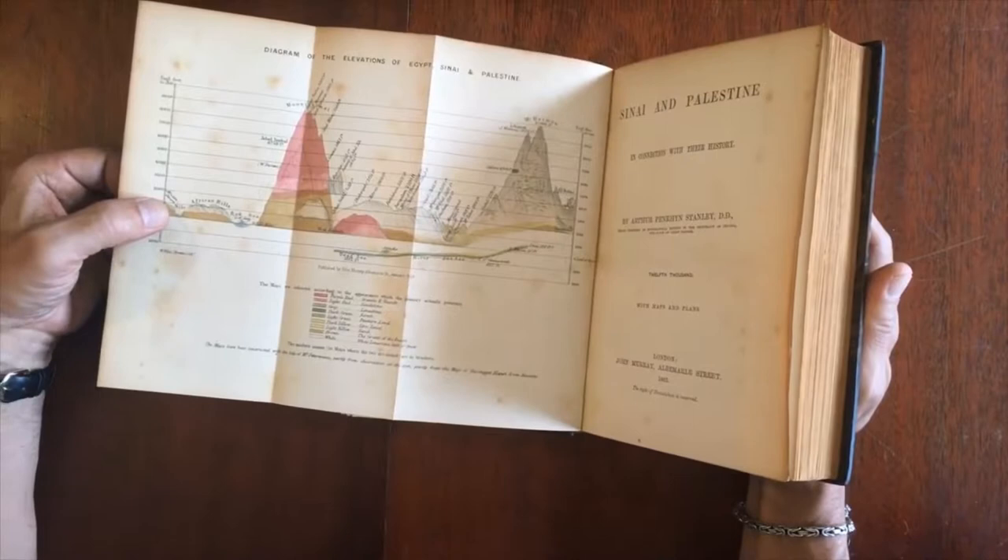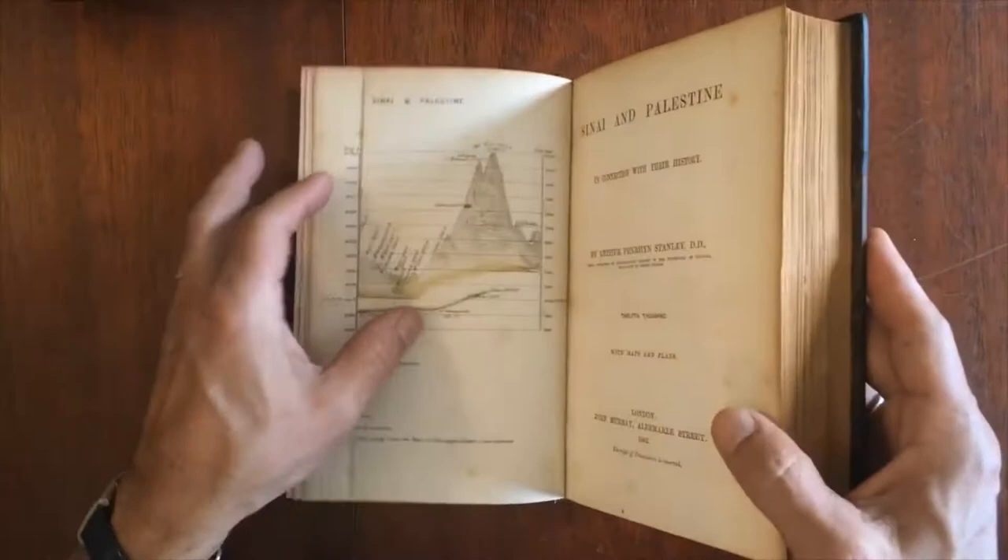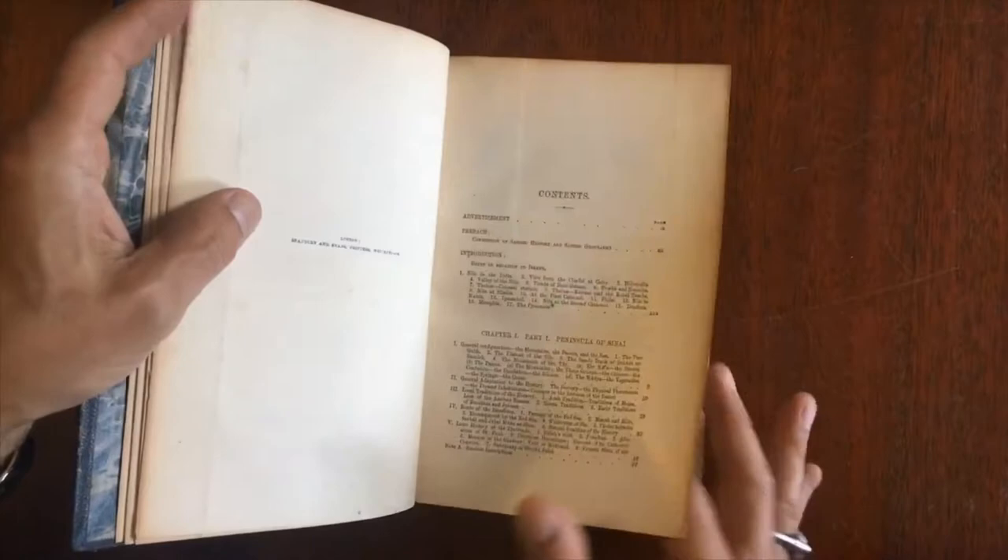There is this frontispiece here — a diagram, a cross-section of heights: land heights, mountain heights, elevations across Egypt, Sinai, and Palestine. It's published by John Murray, by Stanley.